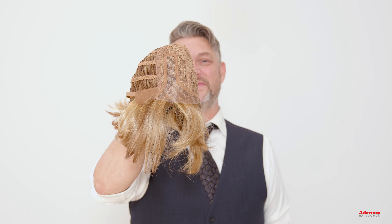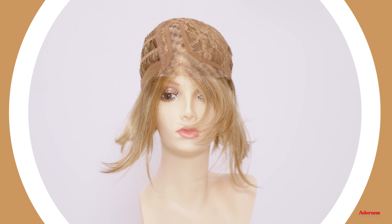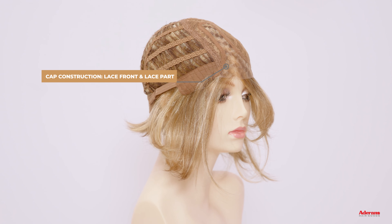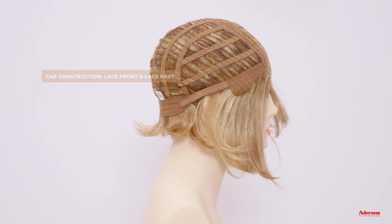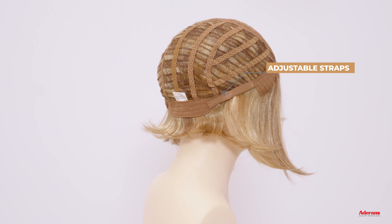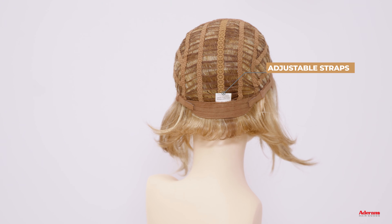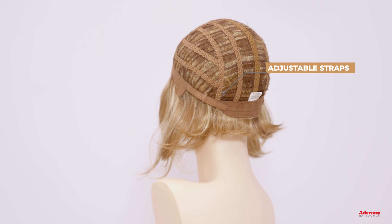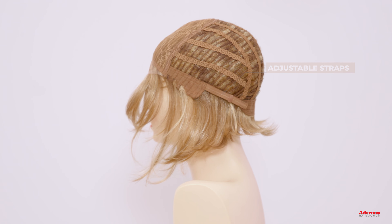Nicky is a synthetic style with a lace front, a lace part, and adjustable straps at the nape.